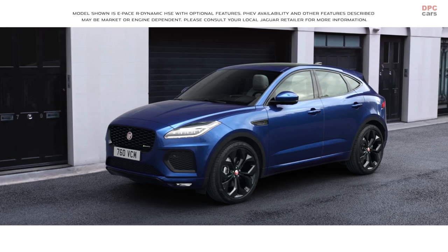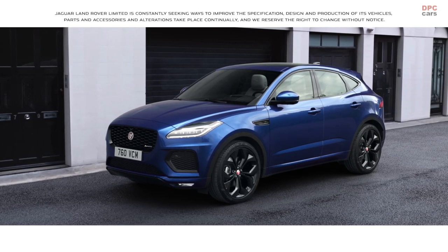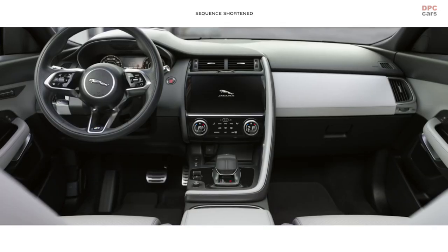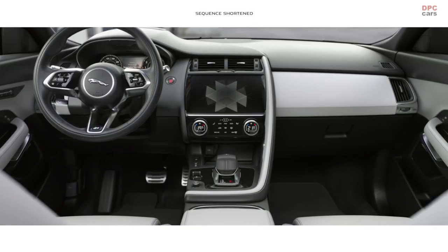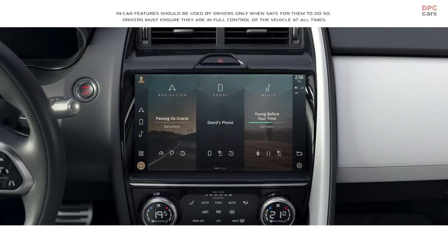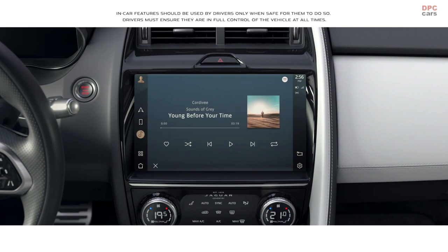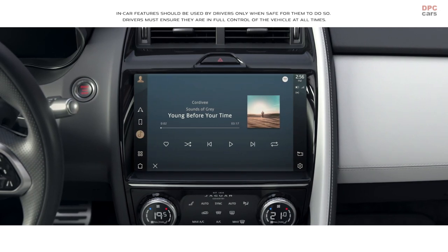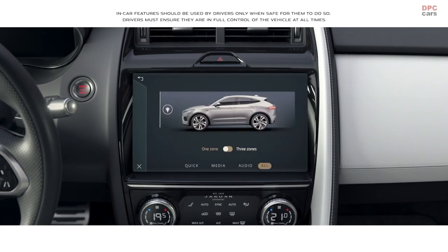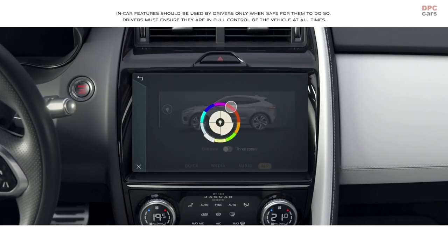The new Jaguar E-PACE is equipped with smart and intuitive technology. At the heart of the interior lies the all-new PIVI Pro infotainment system. The 11.4-inch touchscreen has a smartphone-like interface that allows you to instantly connect with the vehicle's key features via the home screen, all with the new enhanced voice control.